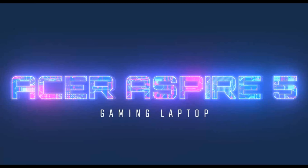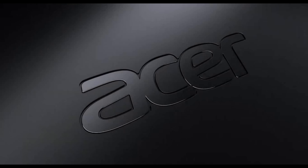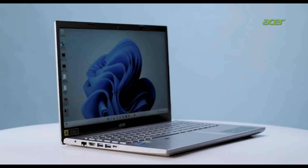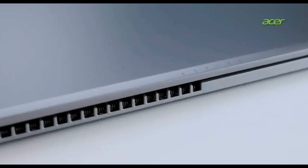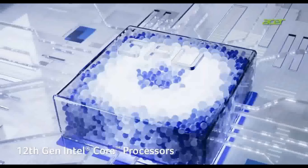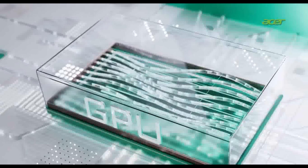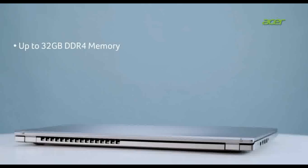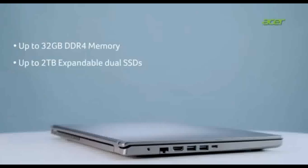No.5: Acer Aspire 5 Gaming Laptop, powered by the latest 12th Generation Intel Core i5 Processor with 12 cores for multitasking and productivity. Features RTX 2050 4GB GDDR6, delivering ray tracing, DLSS, and cutting-edge AI features. The RTX 2050 also works seamlessly with NVIDIA Optimus Technology for a perfect balance between long battery life and performance.